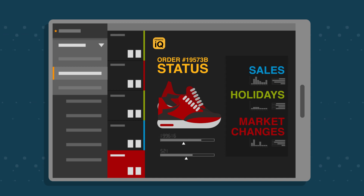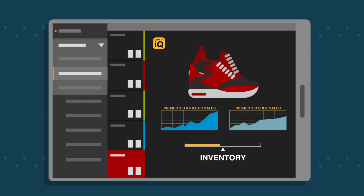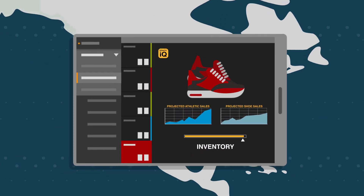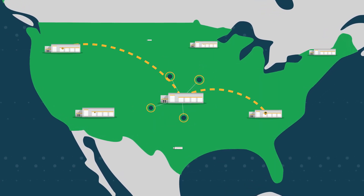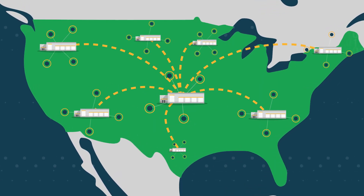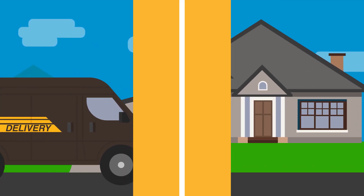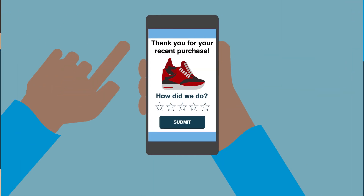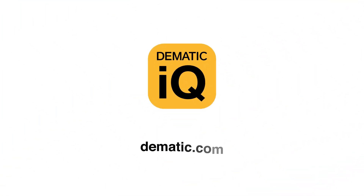Domatic IQ's smart numerical excellence helps you continually adapt your performance and future-proof your fulfillment. Distribution centers across the country feed data into Domatic IQ, streamlining performance monitoring, predictive analytics, and predictive maintenance — millions of times a day, all over the globe. Domatic IQ is helping people deliver better for their customers. Optimize your logistics and fulfillment with Domatic IQ.